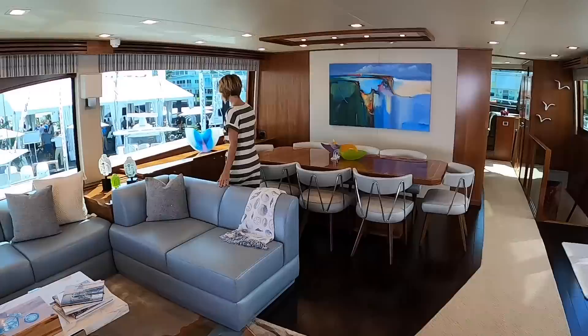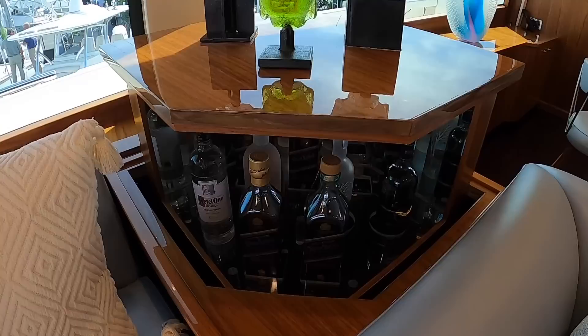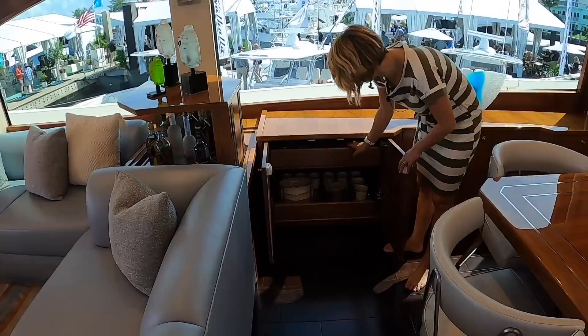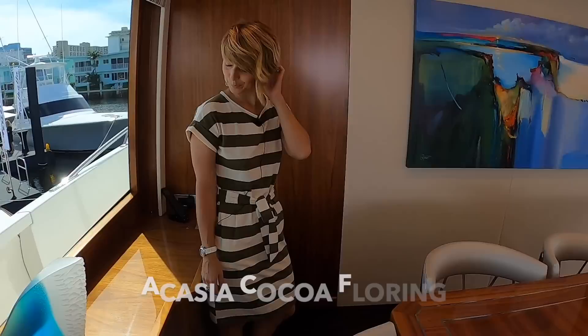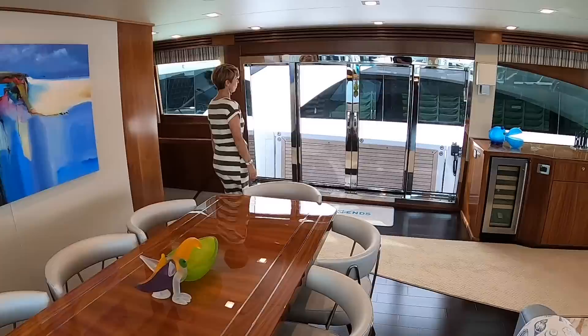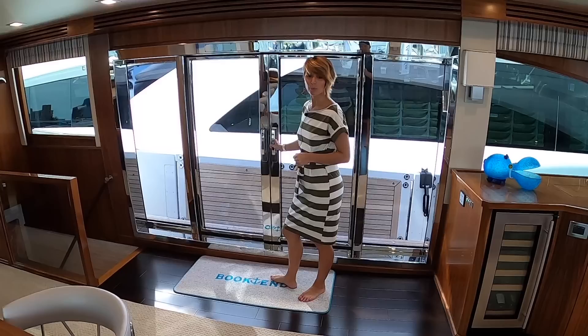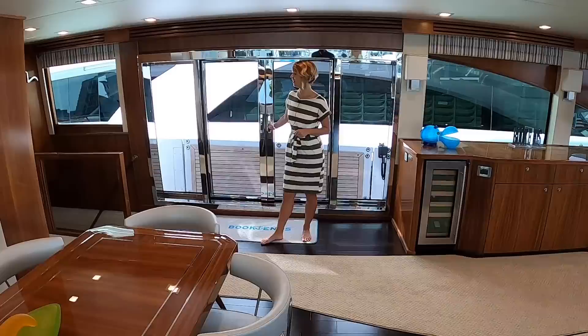We've got a cool hidden feature here — just in case you don't want to share your alcohol. There's obviously all of this storage here too. Tons of storage — dishes, silverware. The woodwork is really beautiful, nicely finished. The floor feels and looks really nice as well, great choice of color. These doors are fabulous — that's where you've got the balcony that you come out to. The drop-down, and the doors open up. Just imagining sitting at anchor in the Bahamas, dropping the balcony down and having this beautiful blue — it's just like another piece of art.